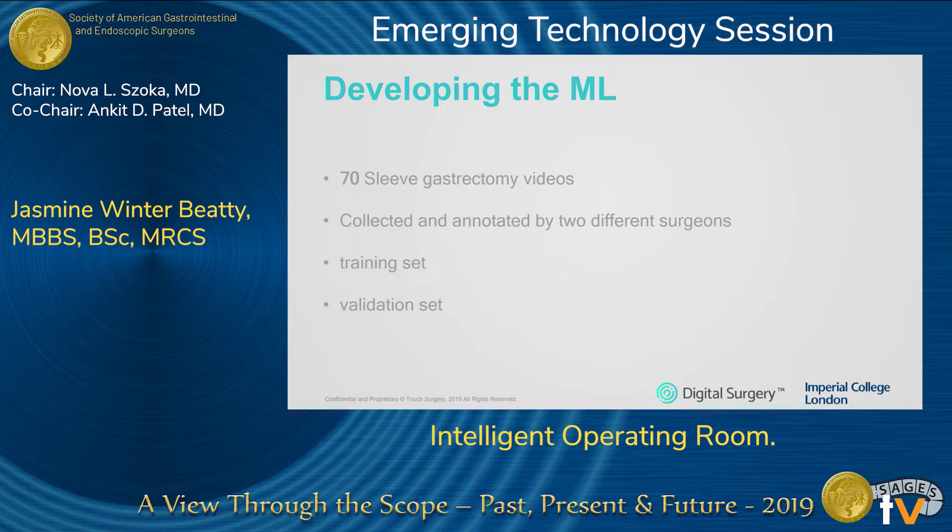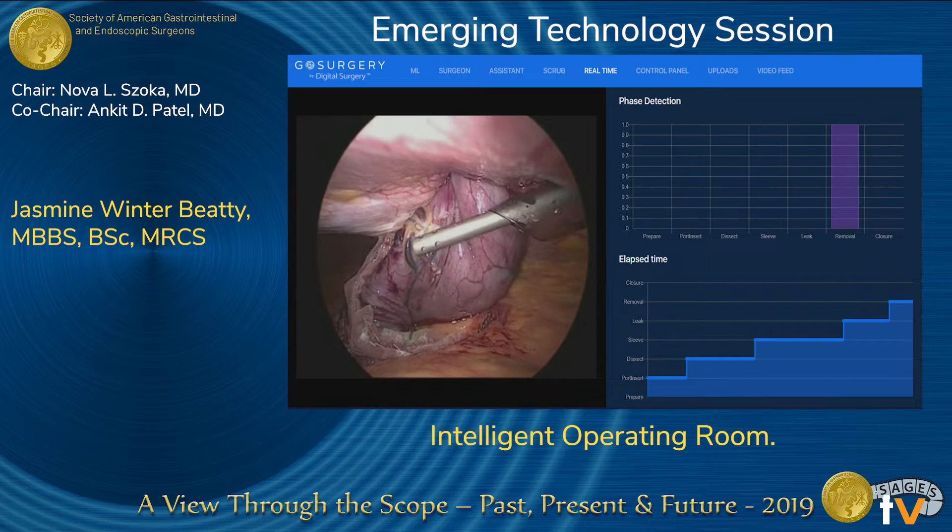Around 70 videos were annotated by different surgeons, divided into hundreds of thousands of frames which were segmented and labeled, then fed into the ML model — some used as a training set and some for validation. You can see here an example of the ML recognizing in real time the phase of the procedure being performed. For the sleeve gastrectomy there are six phases, and as you can see it also constructs a timeline of the different operative phases.